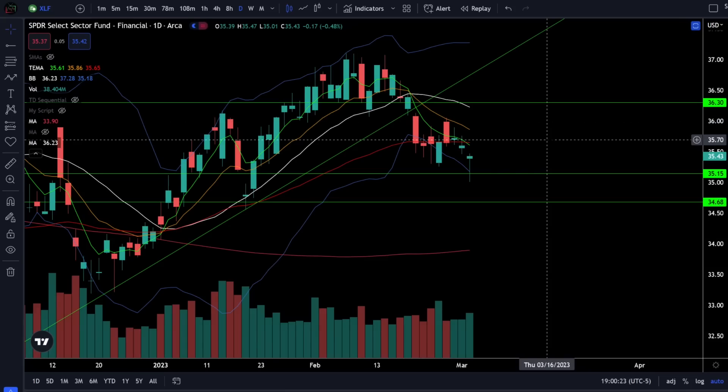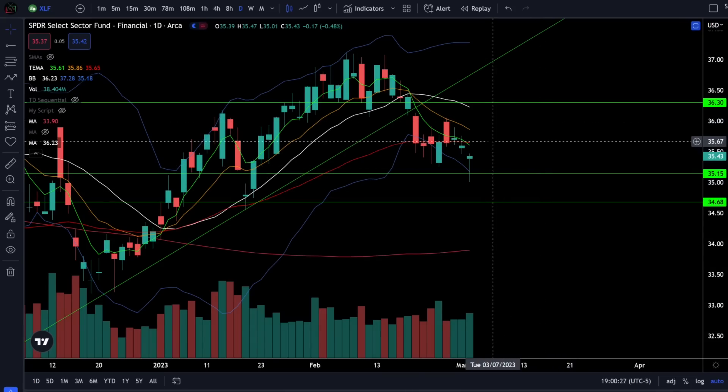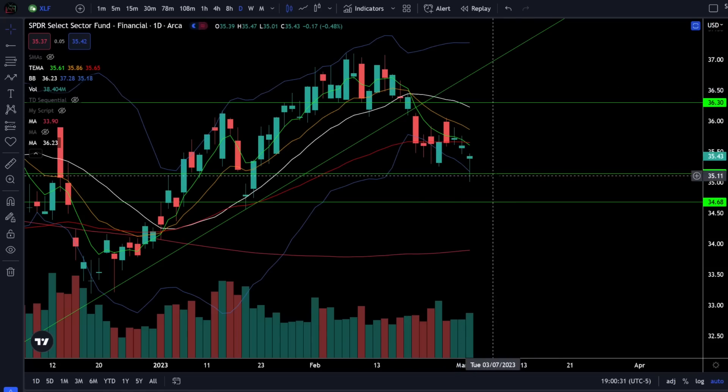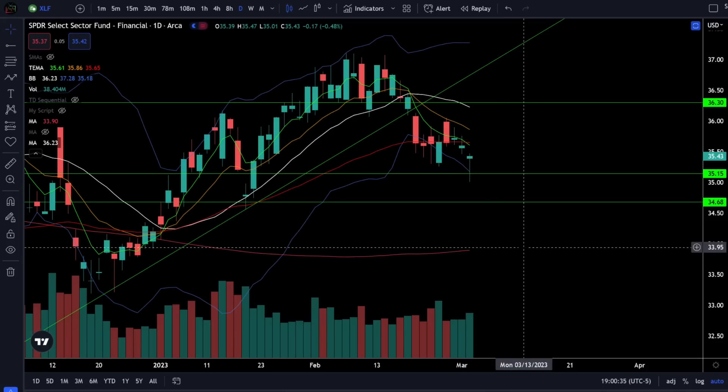On the financials we were down 0.48% today as the financials continue to look bearish, now breaking down below the 50 EMA, and a lot of these moving averages are rolling over. If we lose the support at 35 we could be going much lower down towards the 200 daily moving average.